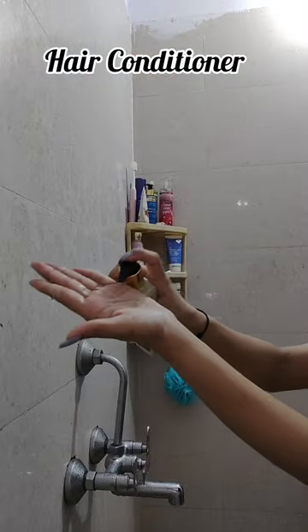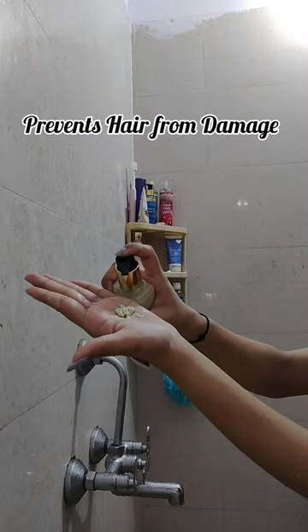If you also have frizzy hair, then this product is just best for you. After this, I apply a hair conditioner — its texture and fragrance is just wow. After using it, your hair will feel very soft and shiny.